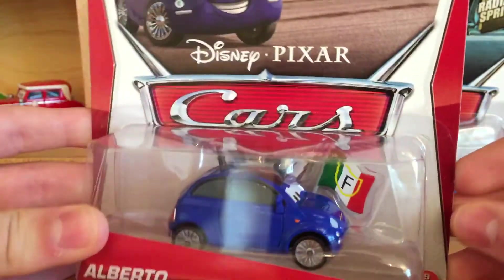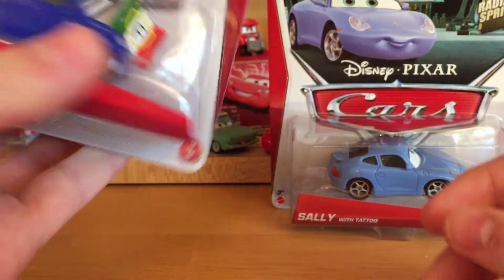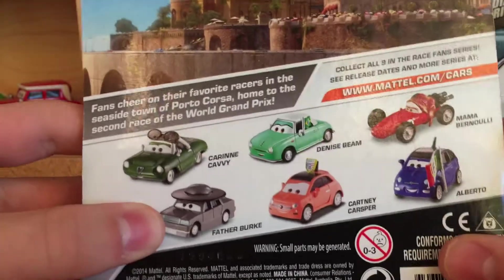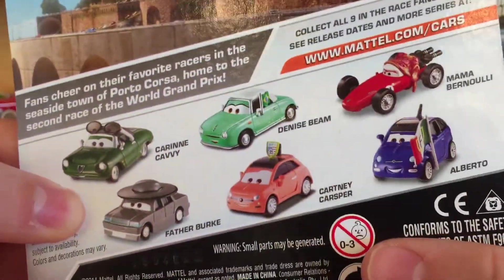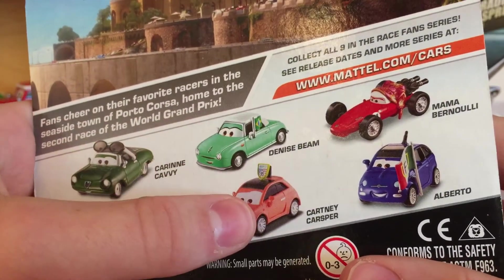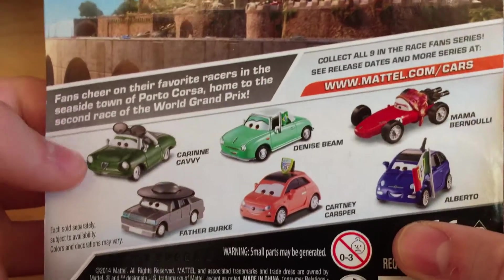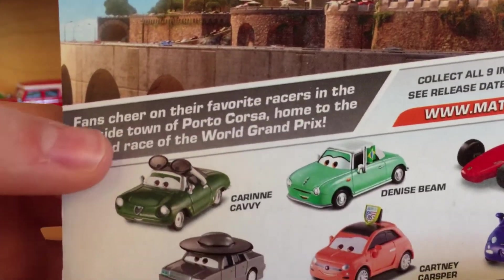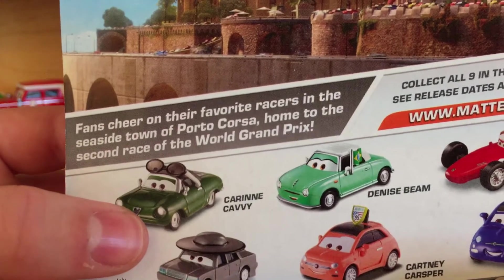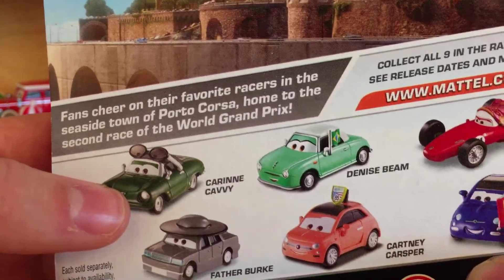Alberto is a Francesco fan — one of the race fans, as you can see in the Race Fan series, number nine of nine. You can check out some other models in the series: Kareem Cavie, Tupac, Father Bert Tupac, Denise Beam, Courtney Carsper, and Mama Bernoulli were all released previously in a single pack. Fans cheer on their favorite racers in the seaside town of Porto Corza, home to the second race of the World Grand Prix.